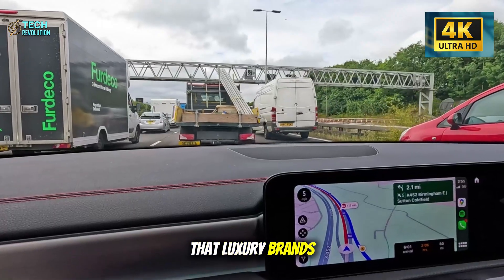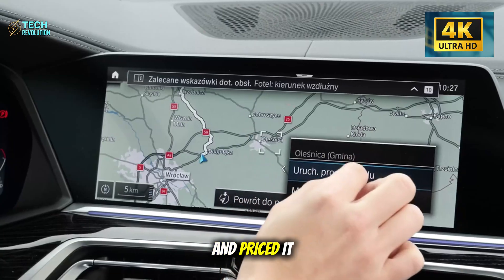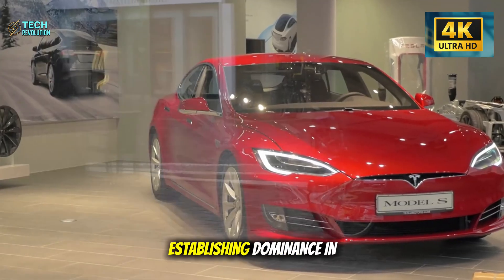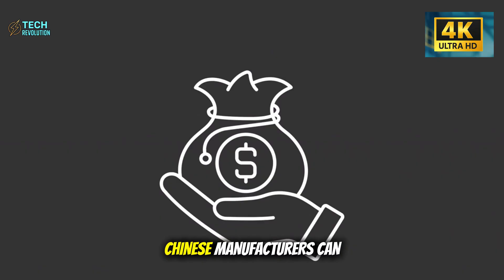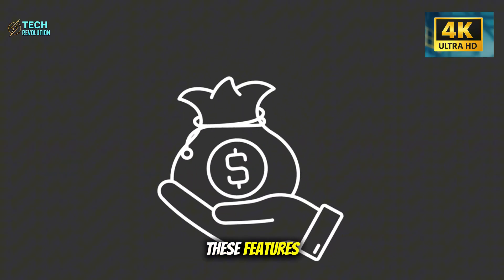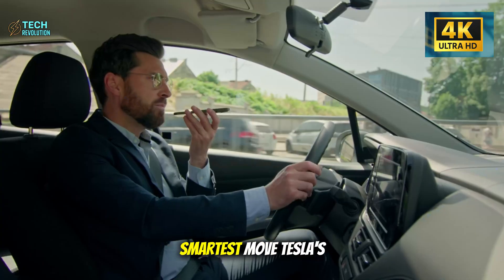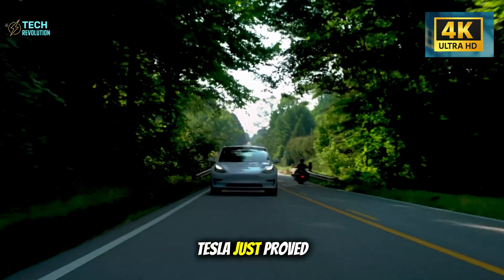So what's really happening here? Tesla's built a $25,000 car with features that luxury brands charge $80,000 for, targeted at a demographic everyone else ignores, and priced it to undercut every competitor by thousands of dollars. This isn't just about helping seniors drive longer. It's about Tesla establishing dominance in the affordable EV market before Ford, GM, Hyundai, or the Chinese manufacturers can respond. By the time competitors reverse-engineer these features, Tesla will be three software updates ahead. The Model 2 Senior Edition isn't charity. It's strategy — and it might just be the smartest move Tesla's made since the Model 3.